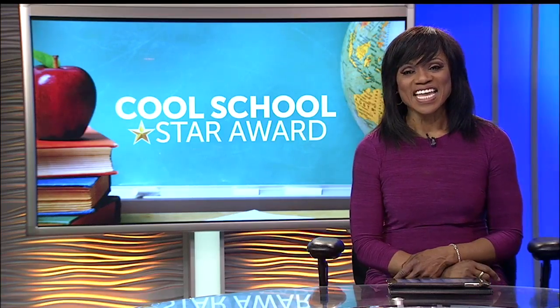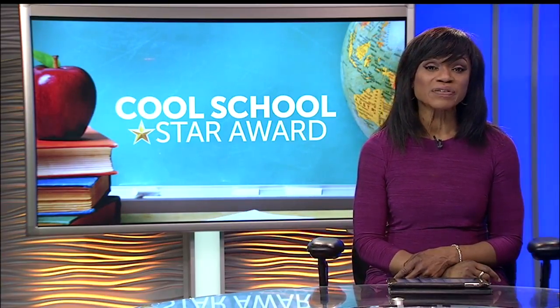Octavia Mitchell, News 2. Lange also offers classes in Marine Science, Pre-Engineering, Lego Robotics, Forensic Science, and Entrepreneurship.